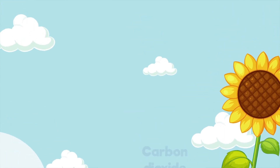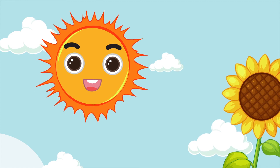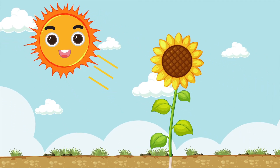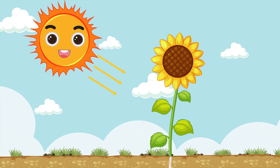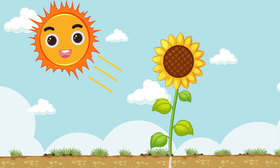And what's that bright ball in the sky? It's the sun! Plants need sunlight to grow and make food. The sun's rays give plants the energy they need for photosynthesis.